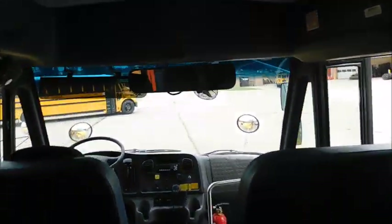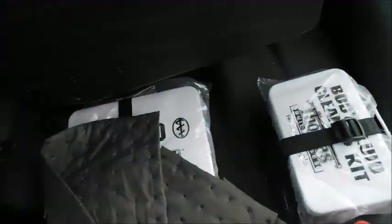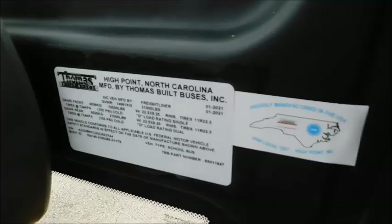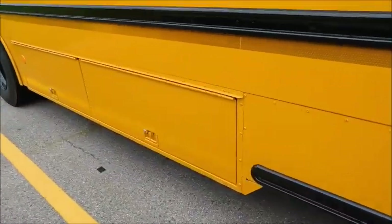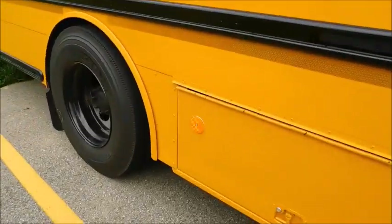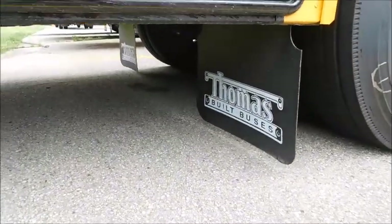These were also numbered at the dealer, just like the other two. There's the Thomas Built Buses first aid kit, there's the build sticker, and then there's the underbody storage marked 'board owned 79.'